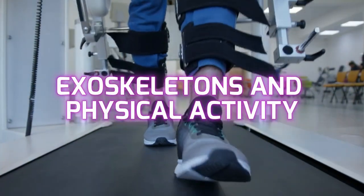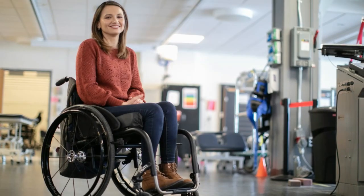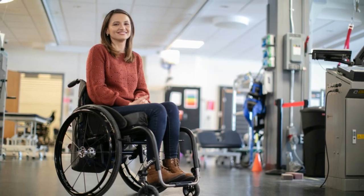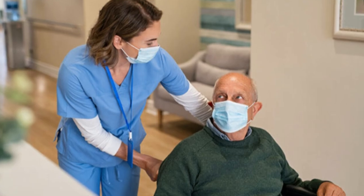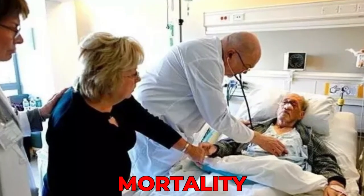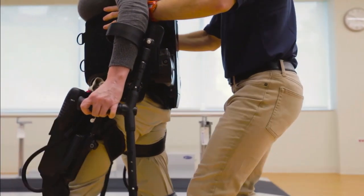Exoskeletons and physical activity. Physical inactivity is a key feature following SCI, which is likely to lead to a sedentary lifestyle and increased sitting time. Prolonged sitting time has been shown to be an independent risk factor for cardiovascular disease and cancer, as well as a factor for increasing all-cause mortality. A very important point that needs to be considered is the low metabolic cost during exoskeleton training.